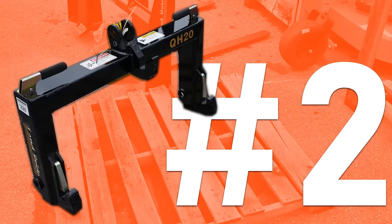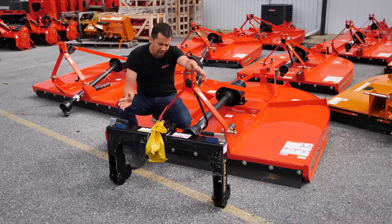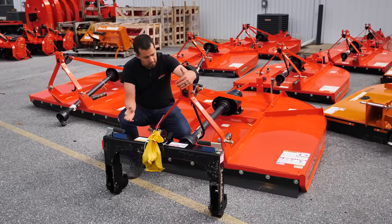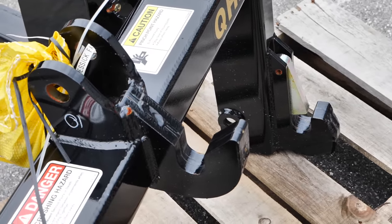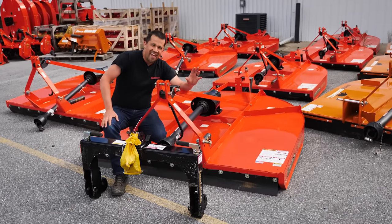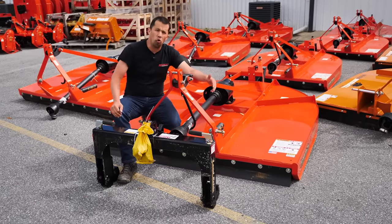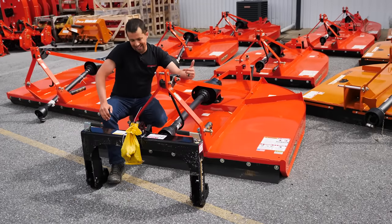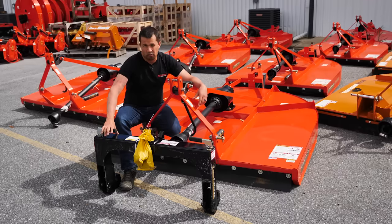The number two most frustrating implement surprised me a little bit, and that's three-point quick hitches. One reason is that we as an industry might be overselling the capabilities of these things a little bit. Three-point quick hitches are a really nice attachment to be able to pick up your implements very easily and not have to sit and kick the balls of the three-point hitch over top of the pins. When it works it works great, but the frustration comes in that it doesn't always work. The three-point hitch specification isn't very strict, so we find a lot of implements - particularly older ones or imported stuff from overseas - that may not be following the exact correct dimensions that enable these things to work properly.